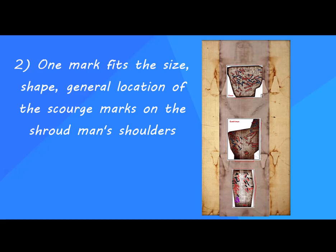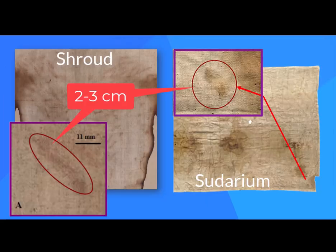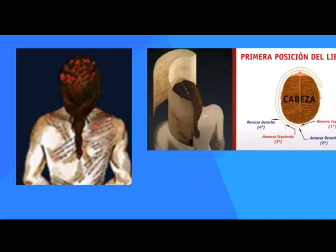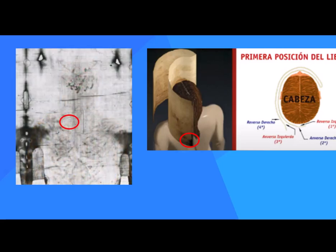Second, although we shouldn't expect many clues on the headcloth since the Shroudman's scourge wounds are body blows, one mark is intriguing. The mark has no exact counterpart on the Turin cloth, but it matches the size, shape, and general location of scourge marks on the Shroudman's shoulders. CES offers a rationale: the Sudarium clumped the hair into a ponytail shape, exposing the wound. When the cloth was removed in the tomb, the hair relaxed a little, hiding the wound on the Shroud.